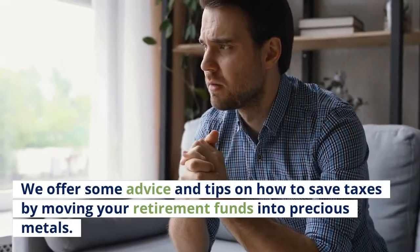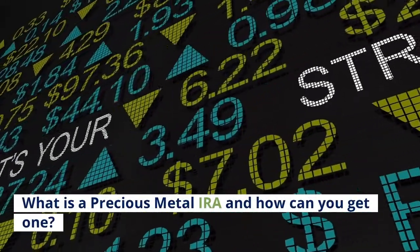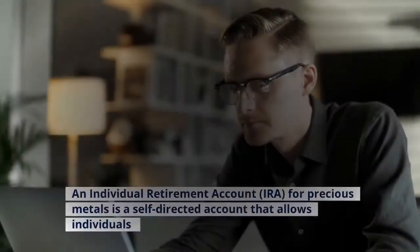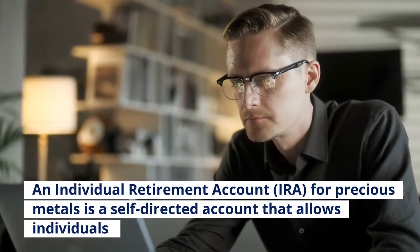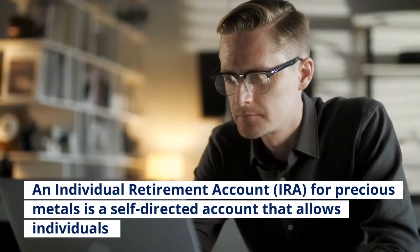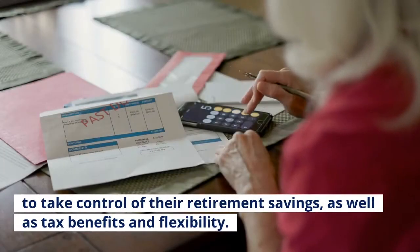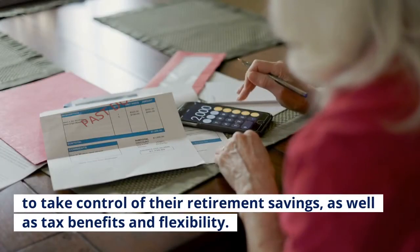We offer some advice and tips on how to save taxes by moving your retirement funds into precious metals. What is a precious metals IRA and how can you get one? An Individual Retirement Account (IRA) for precious metals is a self-directed account that allows individuals to take control of their retirement savings, as well as enjoy tax benefits and flexibility.